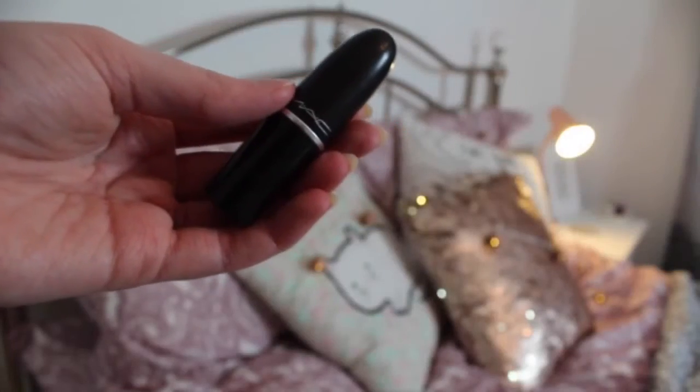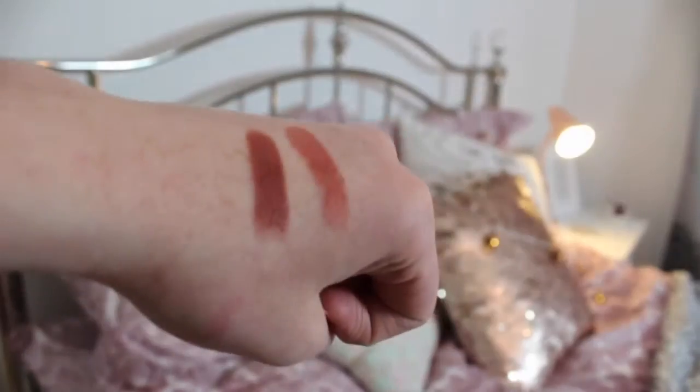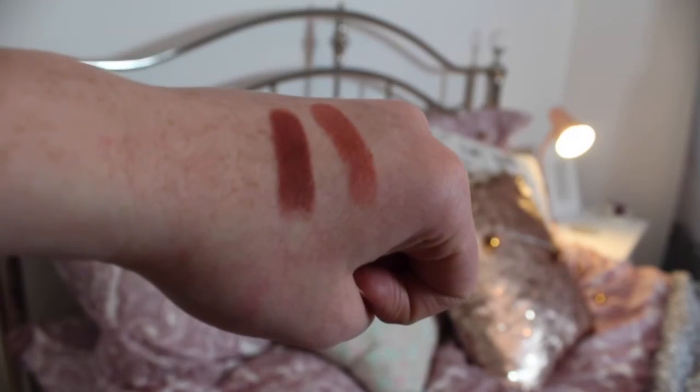The other lipstick I bought is Whirl — what I have on my lips right now. Whirl was originally just a lip liner but it's MAC's most popular lip liner, so they brought it out as a lipstick. It's more intense than the liner — a dark brown nude. I love it so much. All the MAC lipsticks I got are matte finishes so they are quite drying, and my lips have definitely been paying for that, but Whirl is my favorite lipstick at the moment.